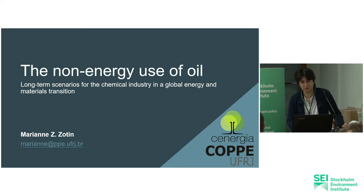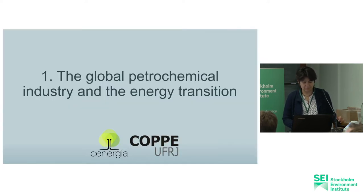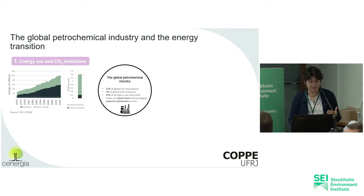I'm going to talk about our ongoing work about non-energy use of oil: long-term scenarios for the petrochemical industry in the global energy and materials transition. Just to give a brief overview with some numbers of the global petrochemical industry — we're talking about the non-energy use of oil, non-combustion uses. Around 60% of all the oil consumed here is not for combustion uses, but as raw materials, as feedstock for fertilizers, plastics, fibers, and so on.